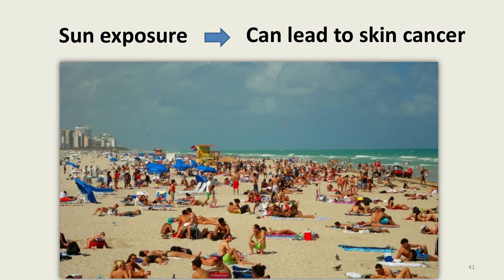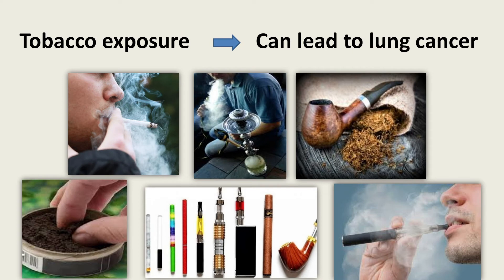Some things we are exposed to in our environment can damage or mutate our genes. Examples of these acquired mutations include sun exposure that can lead to skin cancer, smoking tobacco that can lead to lung cancer, chewing tobacco that can lead to oral cancer, and pipe and cigar smoking that can lead to cancers of the mouth, lips, throat, and tongue. During a typical hookah smoking session, you'll inhale 100 to 200 times the volume of smoke you'd get from a cigarette. Vaping contains similar toxins found in tobacco.